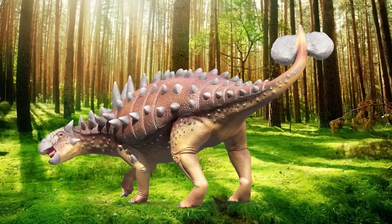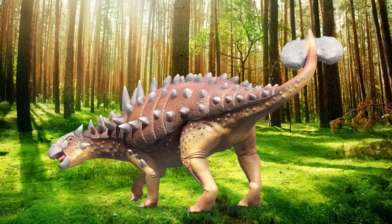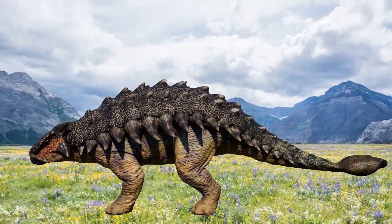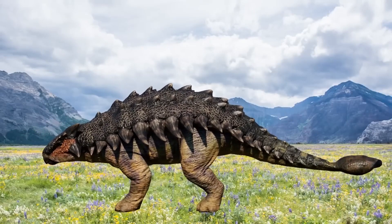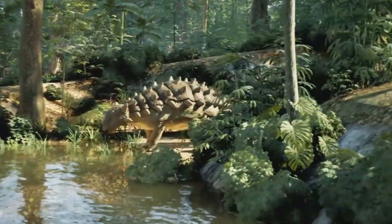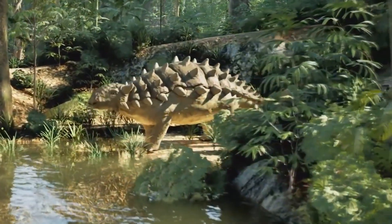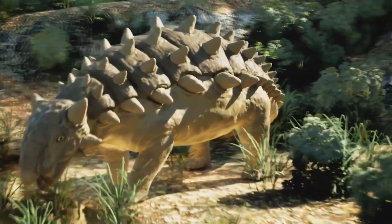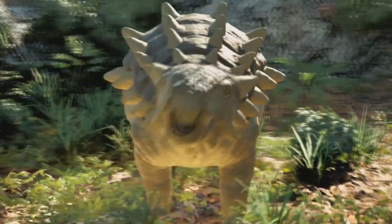At first glance, this dinosaur seems like it had very little going for it. Its vision was likely nothing special, its brain wasn't large or complex, and it lacked the camouflage that other species use to blend into their environment. Yet, against all odds, Ankylosaurus didn't just survive — it thrived. So how did it manage to hold its ground in such a hostile world?